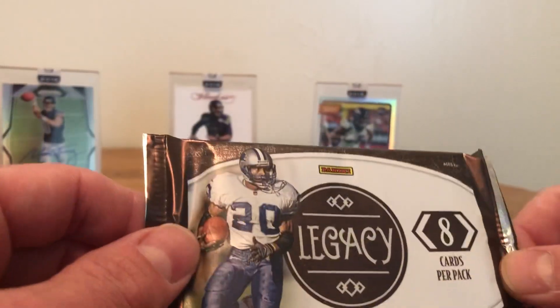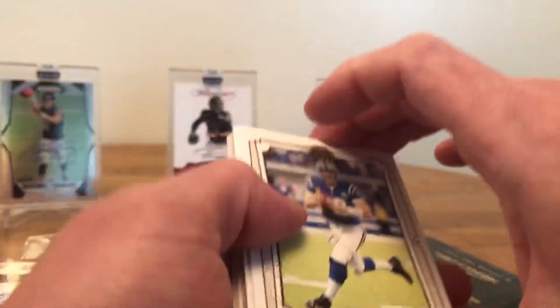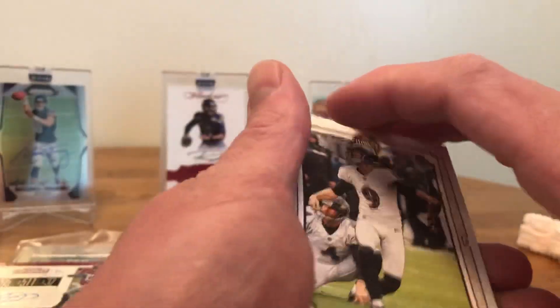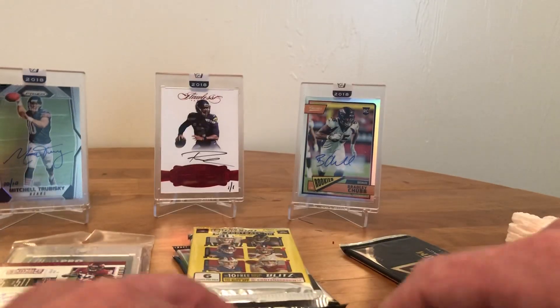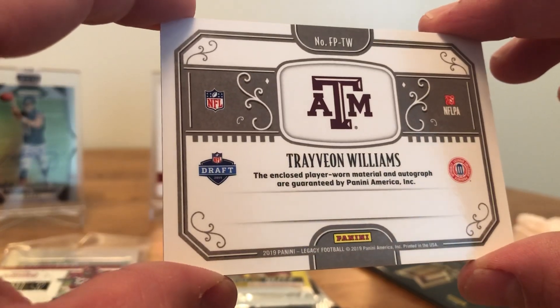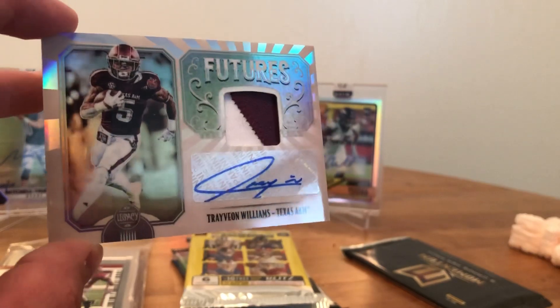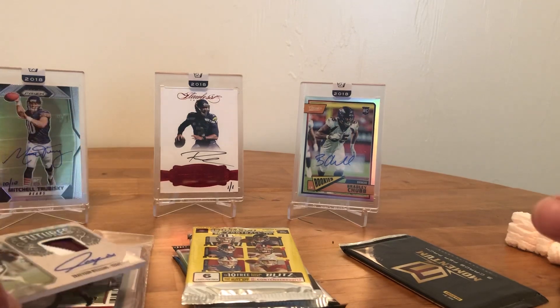Next pack guys — 2019 Legacy. Looks like your normal amount of cards there. Andrew Luck, Justin Tucker, Hightower — and it is a thick one: Tavion Williams, a closed player-worn material and autograph. Boom — second hit guys! Williams hit from Texas A&M. So we got a Cougar auto and a Texas A&M auto so far.